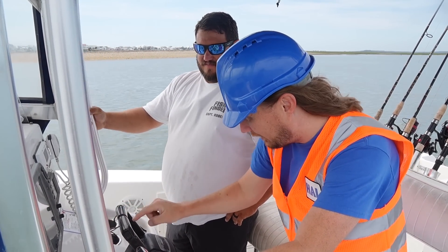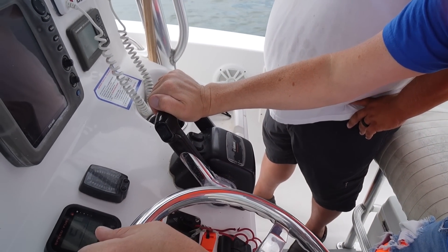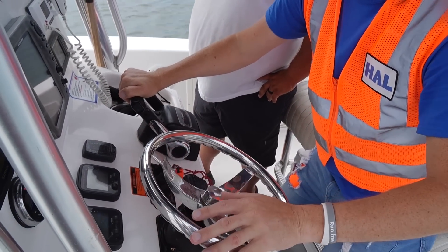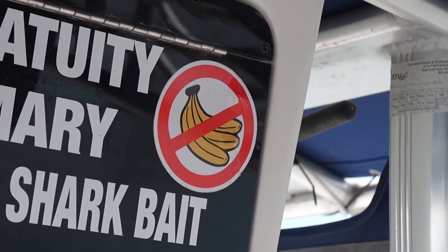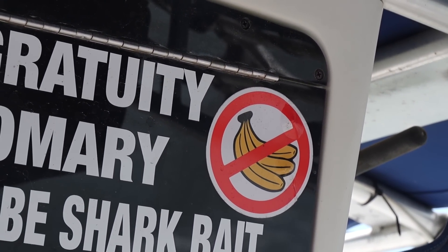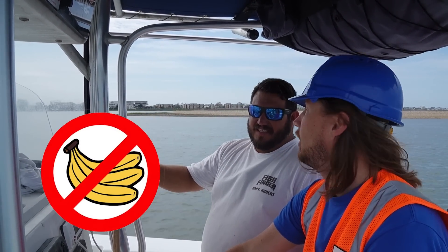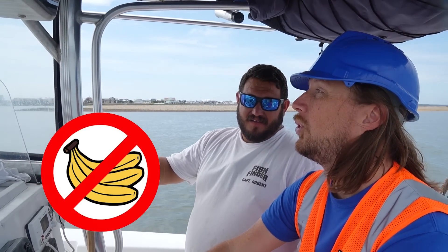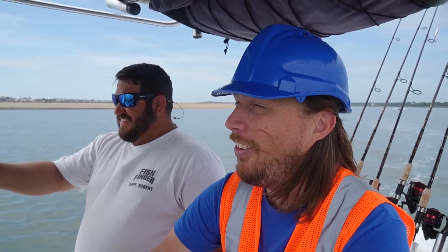We've got our throttle here — one on the left for the left engine, one on the right for the right engine. And our steering wheel. It's so much fun! Oh, that's a funny sign — there's no bananas on the boat! No bananas allowed. That's a boater's superstition — bananas are bad luck on a boat. We won't catch any fish if you brought bananas today. I didn't bring any!